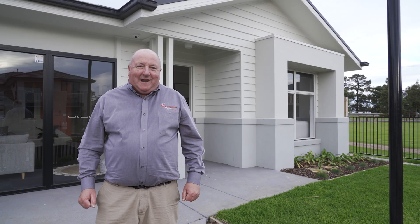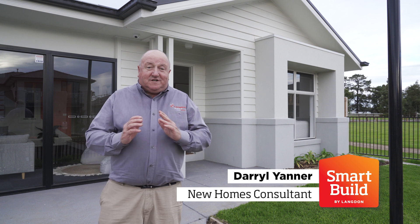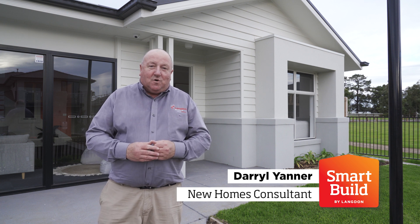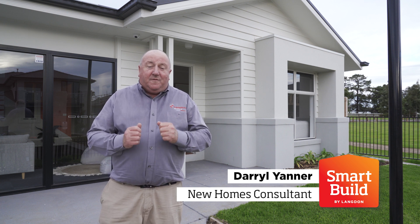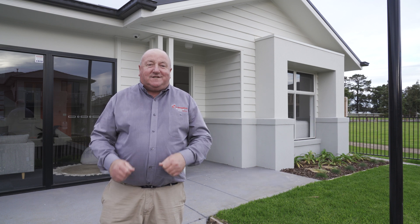Welcome to the Smart Build range by Langdon. Today we'll be walking through the Momentum design, which is on display at Olivine Estate, Donnybrook. This four bedroom, three living, two car garage design is full of surprises. Come on in.